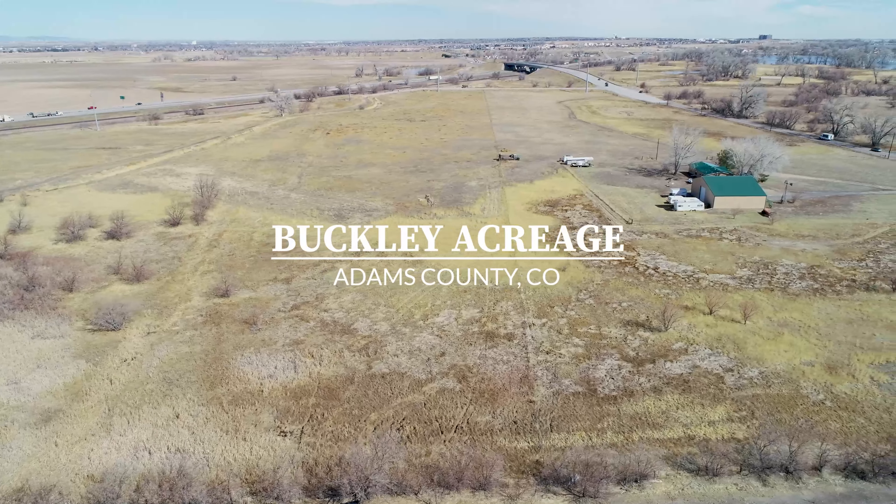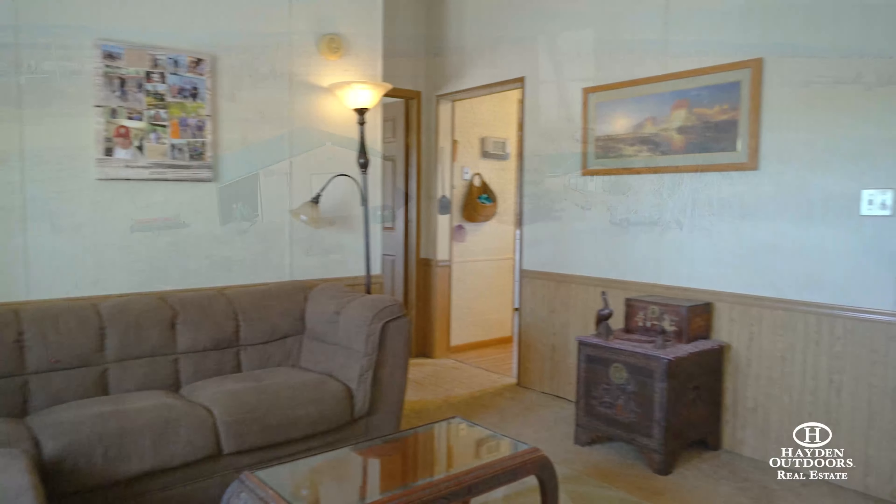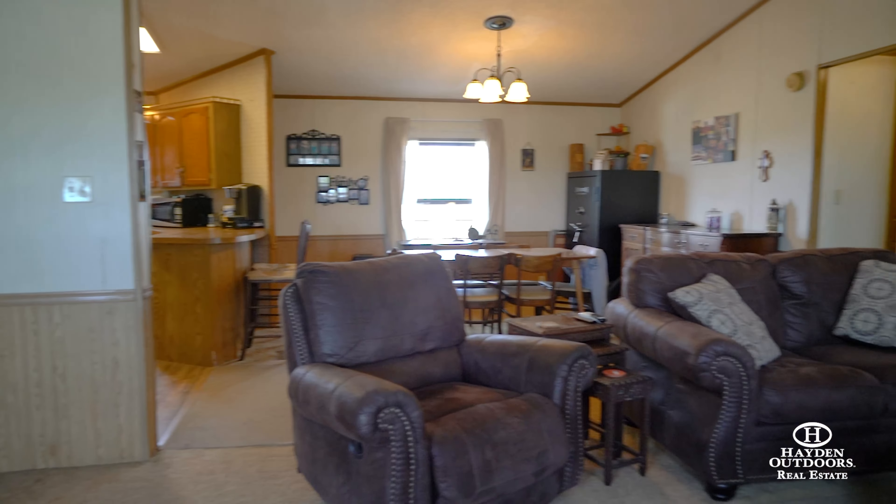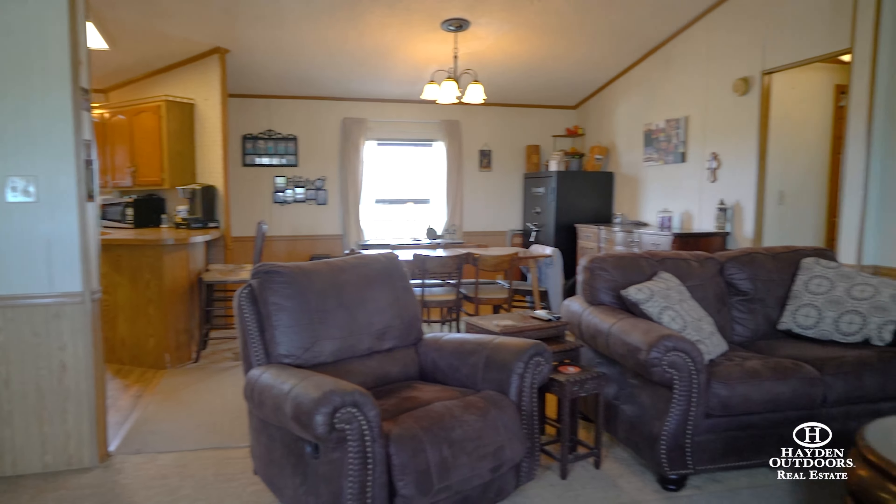Additionally, the current owners harvested large bucks from the property. The property includes a 1,404-square-foot single-story ranch home with three beds and two baths.